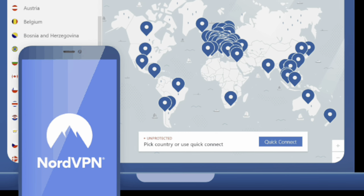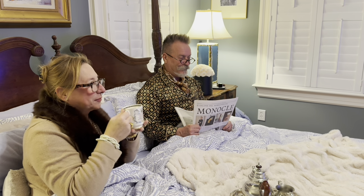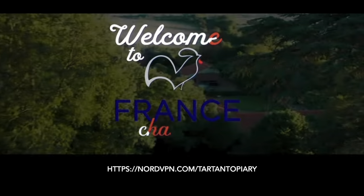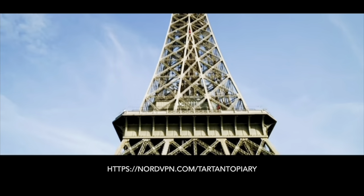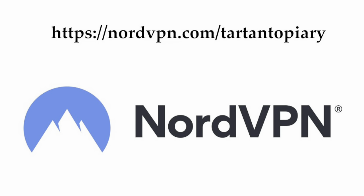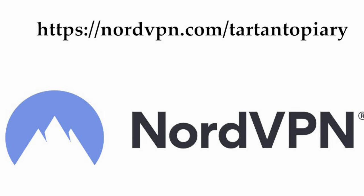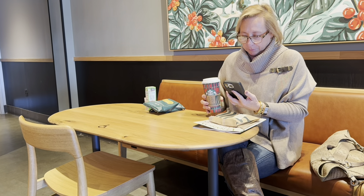With NordVPN, Daniel and I don't have to settle for just another night in front of the TV — we can elevate our viewing choices and feel like we're in France, even though we're thousands of miles away. Grab this opportunity risk-free with a 30-day money-back guarantee. NordVPN users will get four extra months with the purchase of a two-year plan. Just go to nordvpn.com/tartantopiary to sign up now. Thank you to NordVPN for sponsoring this video and keeping my personal information safe at home and away from home.